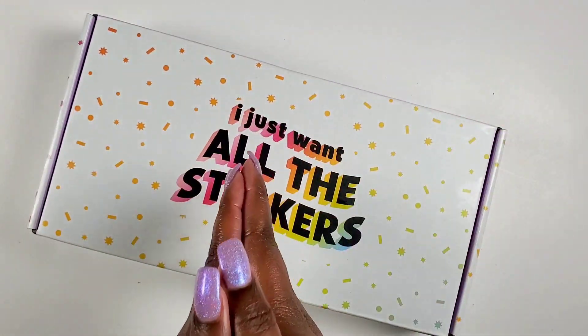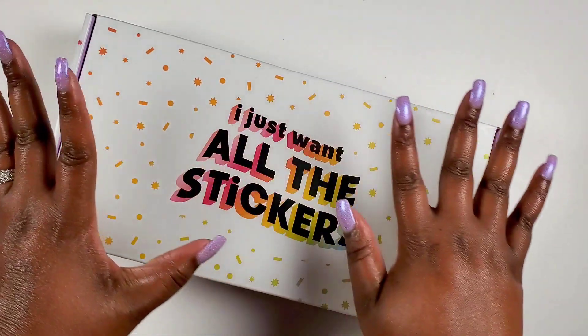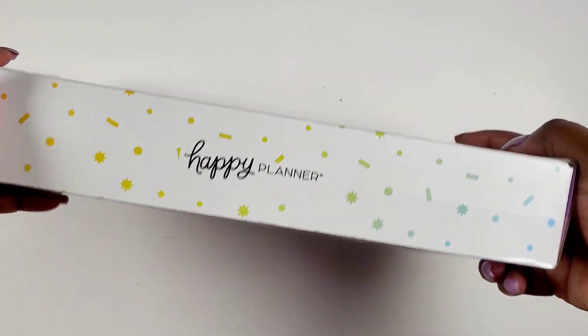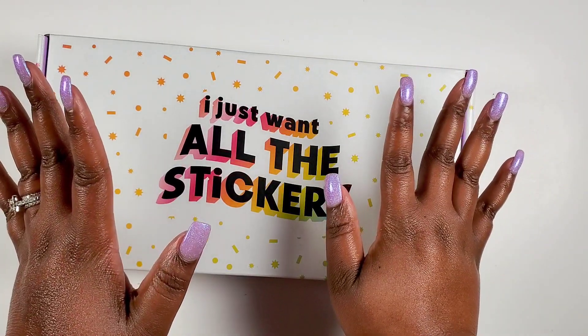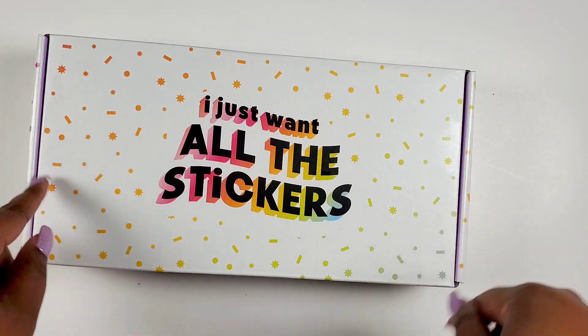Hey bestie, I'm Kenya and welcome to my channel. Thank you so much for joining in for some planner fun with me today. Happy Planner sent over this fun little box and I could not open it without you. If you want to see what's in the box, stay tuned.